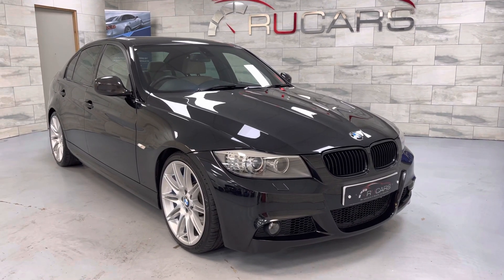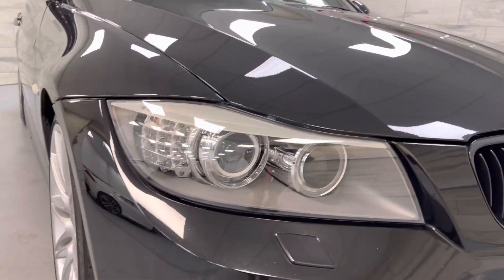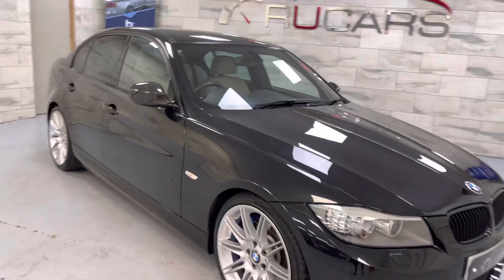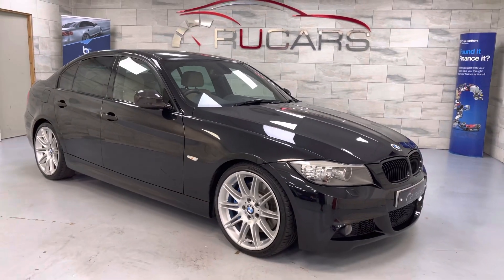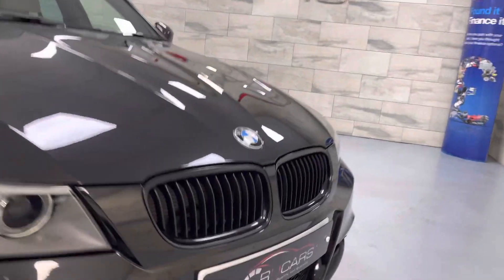Presented in sapphire black with the oyster leather, comes with a visibility pack, 19-inch MV4 alloys, privacy glass, and high-gloss shadow line.